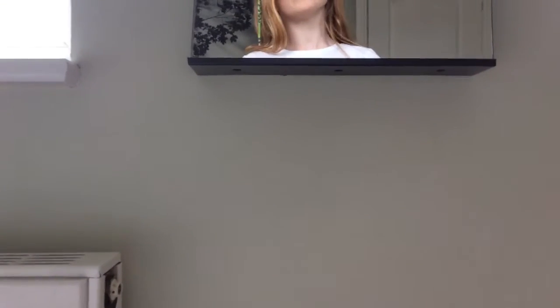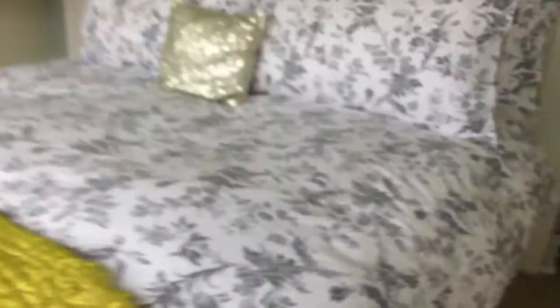Hi guys, this is Lucy and we're in the first room. So let's get to it. This is where my mum sleeps — this side of the bed — and this is where my dad sleeps. So this is the big bed.